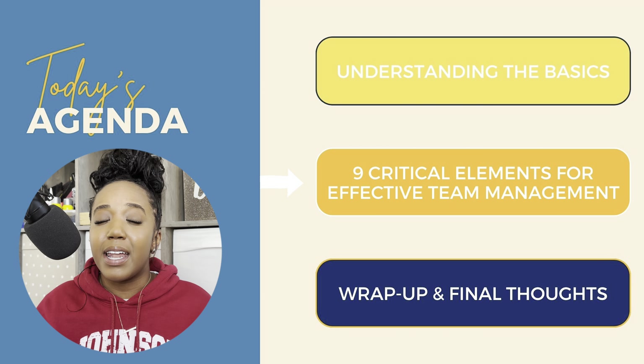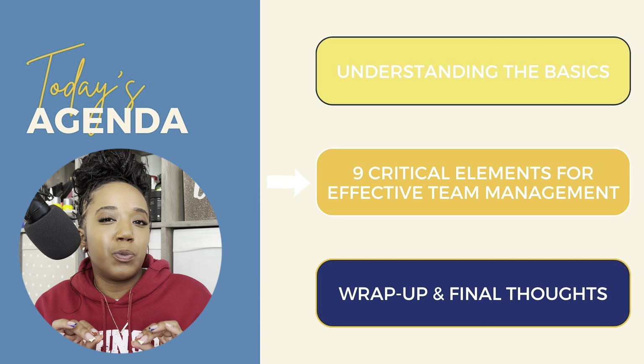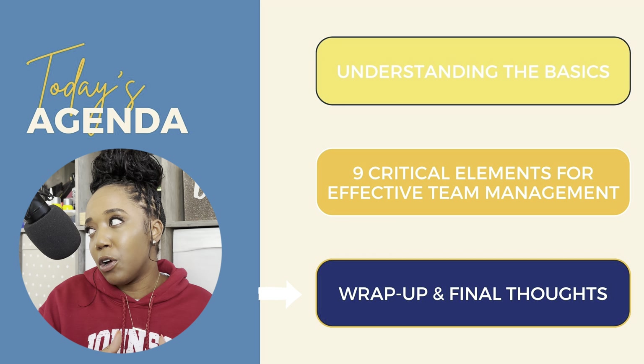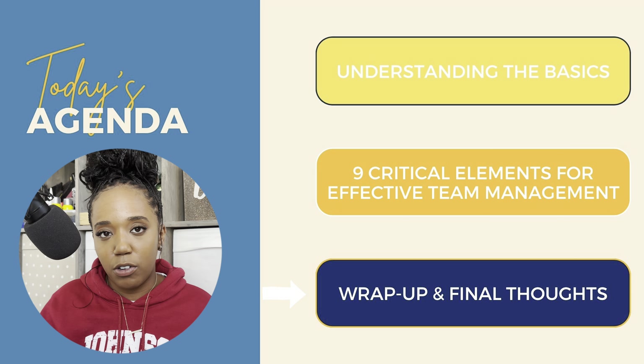Before we start talking about how to go about effective team management, I want us to first understand the basics. I'm going to get into nine specific elements that go into making sure that you as a project manager — whether you are seasoned, just stepping into this role, or looking to get into project management — have these elements active when managing a team, and then as always, a wrap-up and final thoughts.